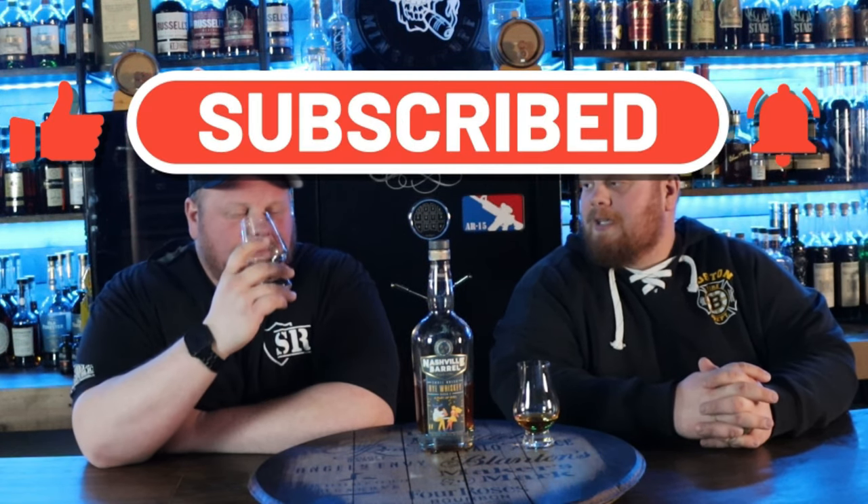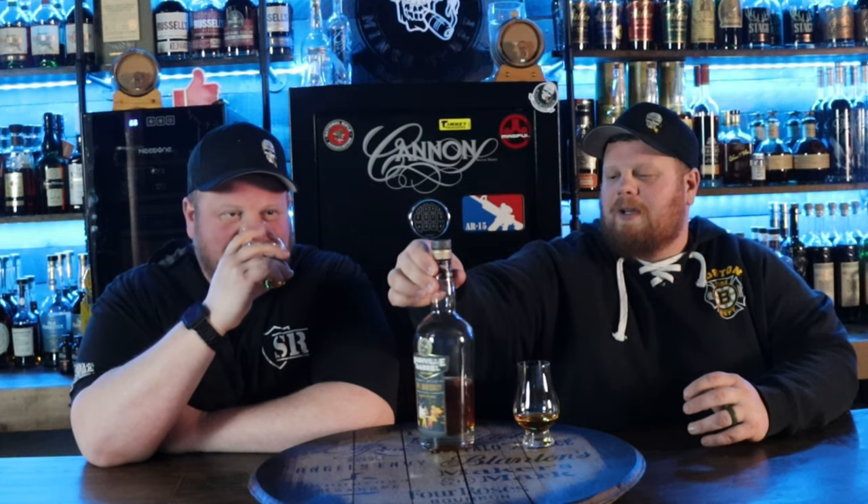Matt, before we even get into this, I can already tell what your opinion is going to be. Nashville Barrel Company, A Duet of Rye. It comes in at 100 proof. Hey Pat, try this bottle out — I already killed half of it.